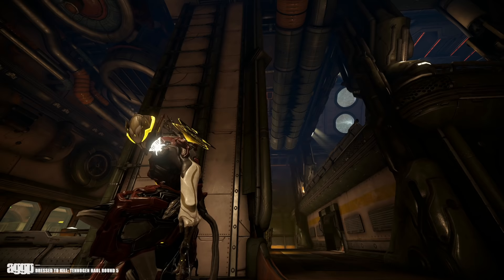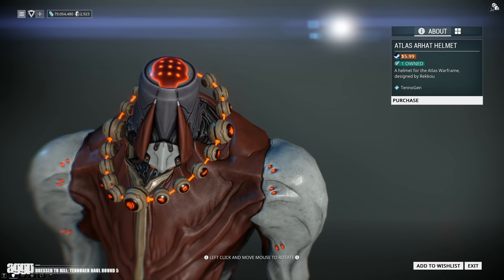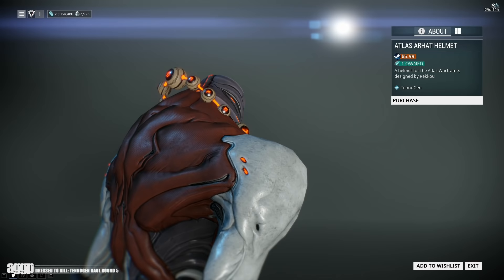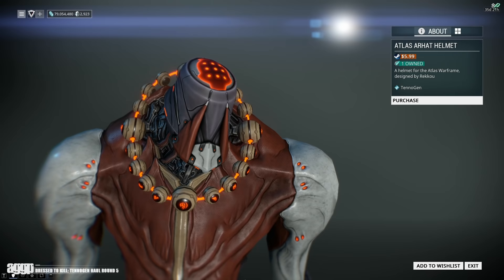Next up, Reku literally slays — he shreds this round with three absolutely gorgeous helmets. Starting with Atlas: everybody is obsessed with the necklace and the energy piece that sits atop the helm giving Zenyatta vibes, but y'all missed the biggest detail. He gave Atlas a goddamn neck. Sit in silence for a moment and pay respect, because he deserves it.